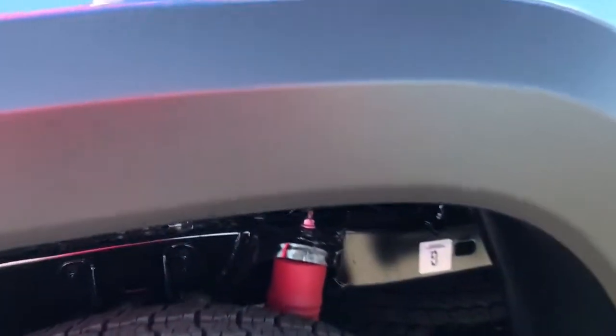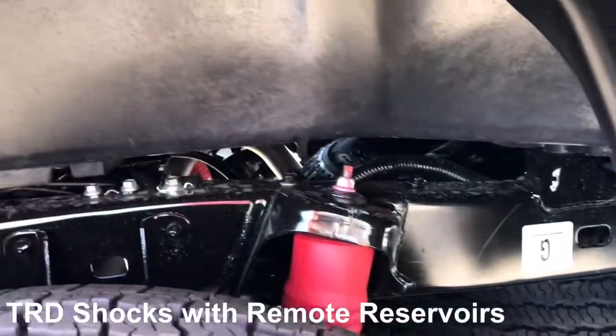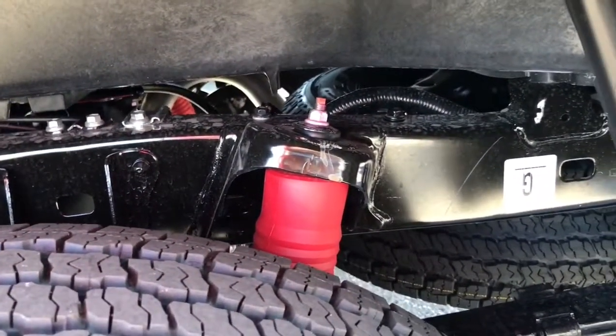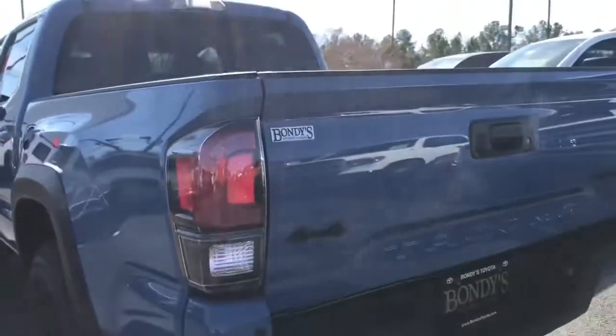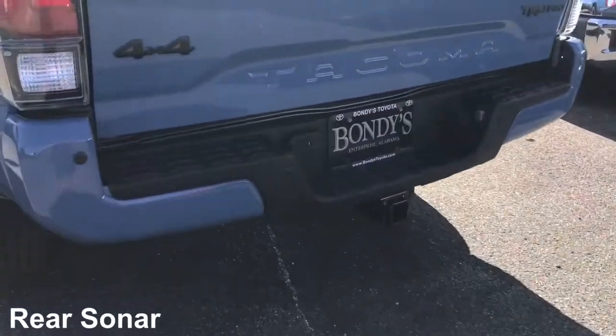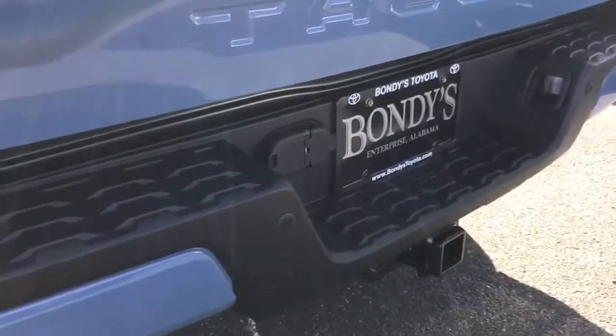Back here in the back, you have a TRD suspension with remote reservoirs for cooler fluid at high compression speeds. Also you see the color-keyed rear bumper in the back, which gives you a rear sonar as well.